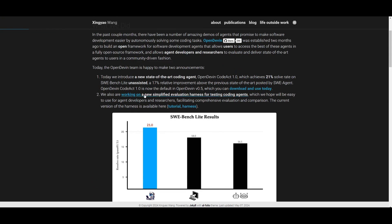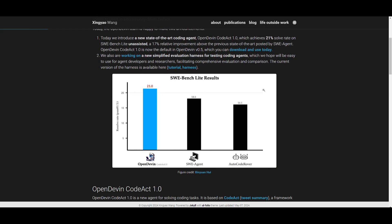They are also working on a new simplified evaluation harness that's going to be used for testing coding agents. This will facilitate a comprehensive evaluation and comparison that will improve agents over time.